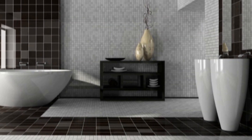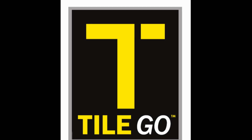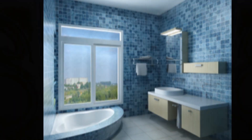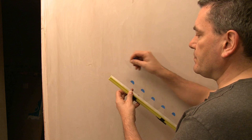Want to tile your shower, your bathroom, or your whole bathroom but don't know where to start? Introducing TileGo, the safe and easy to use new tiling system. You can even tile over your old tiles, and with TileGo you're ready to start tiling in minutes, not hours. Tiling has never been easier.